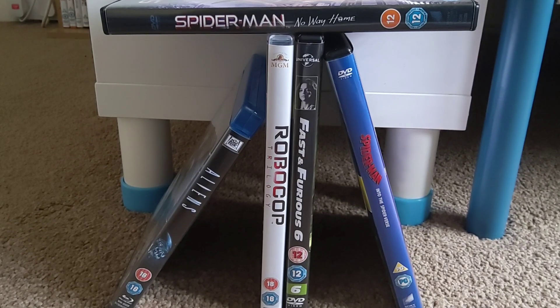Hey guys, welcome back to the channel. In today's video I'm going to be showing you all of the DVDs I added to my collection last month in April 2022. There aren't really that many things here because I'm trying to spend less money on DVDs since I always buy so many. So yeah, these are the ones I got.